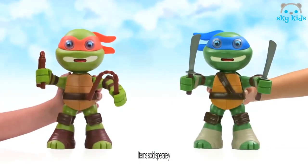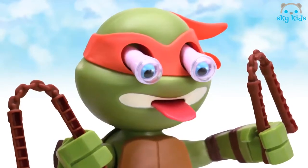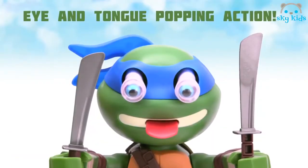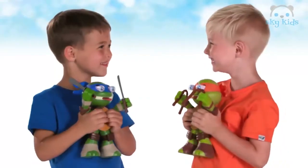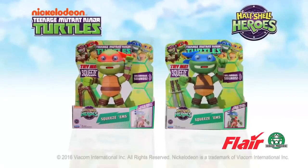And ya power — Leonardo and Michelangelo are getting ready to let rip, with hilarious sounds and eye-popping action. That's sick, dude! Squeezums — the harder you squeeze, the louder they sound.